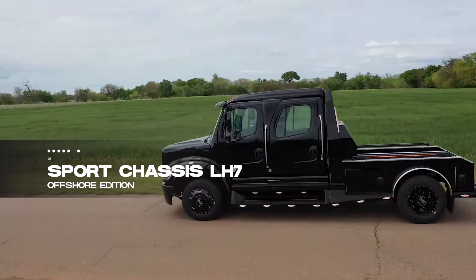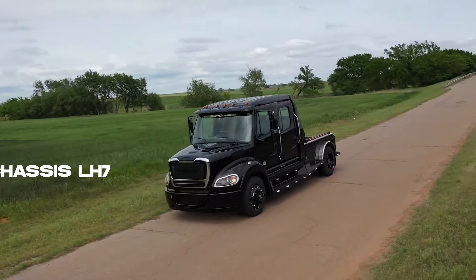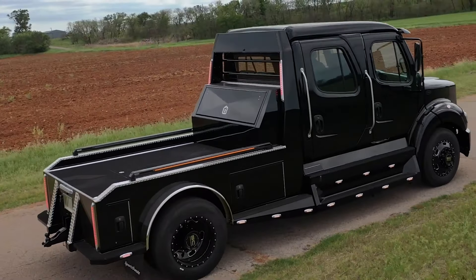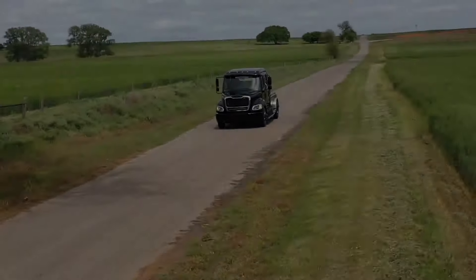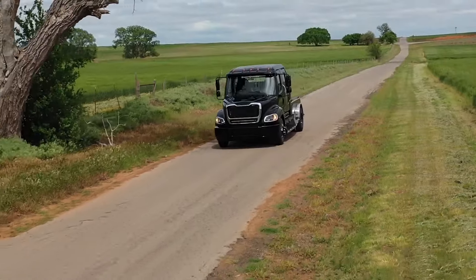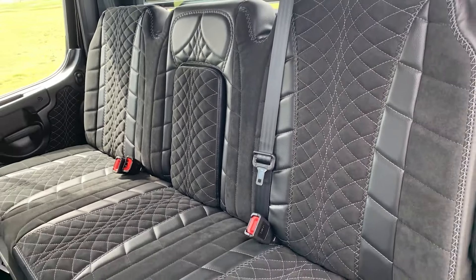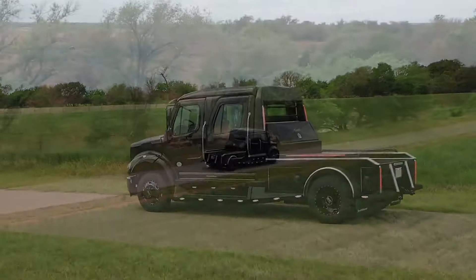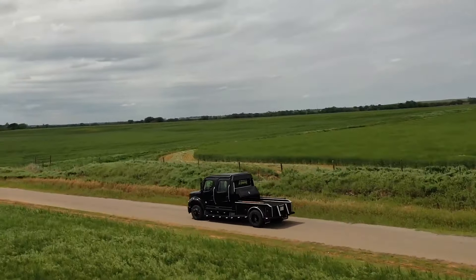Cruising into the third spot is the Sport Chassis LH7 Offshore Edition, a truck that's not just about hauling — it's about doing it with flair. Priced up to $200,000, this truck, built on the Freightliner 2112 Chassis, offers various engine options, a high-end sound system, and a spacious leather-clad interior. With impressive payload capacity and undeniable spaciousness, it's a truck for those who demand more from their machines.